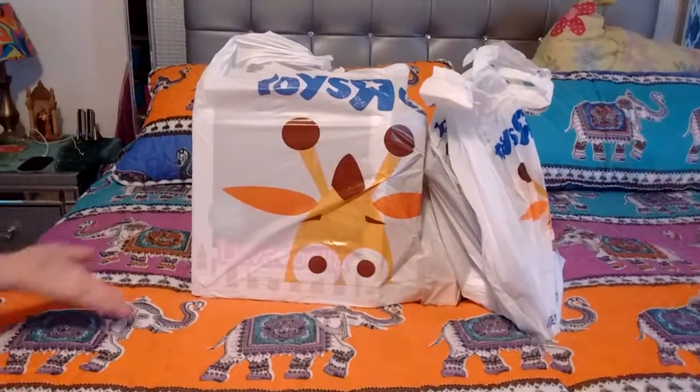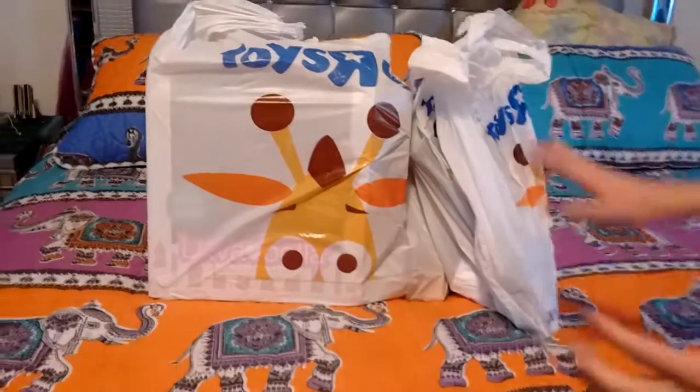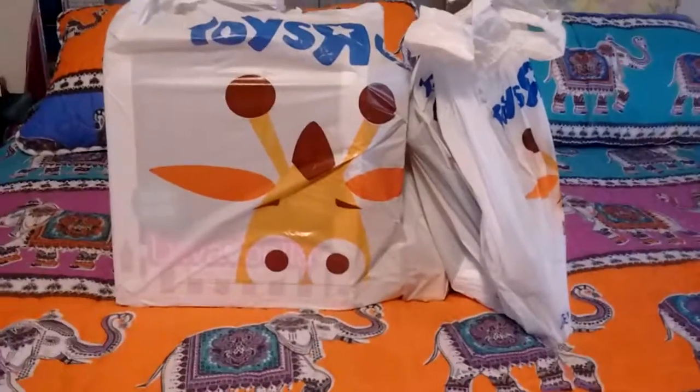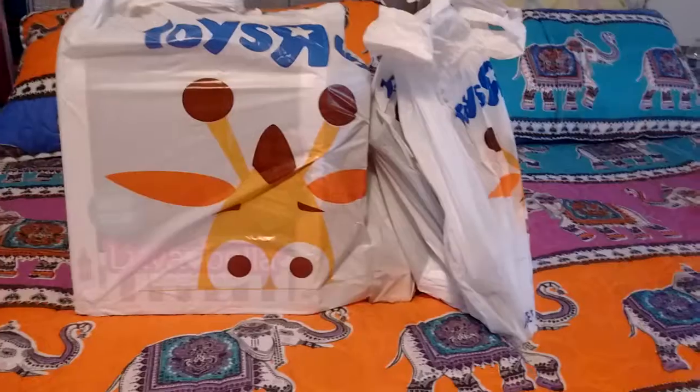Today is our last Toys R Us haul. They're closing tomorrow. Very, very sad. All the shelves were like empty, but we did get some good last-minute deals.